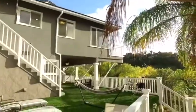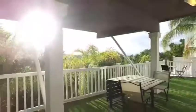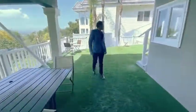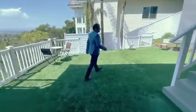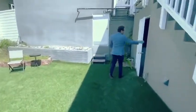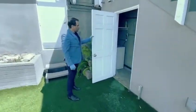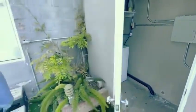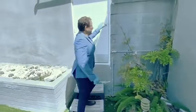And if you follow me through, I will show you the separately situated storage area. As you come out to the right, we have a separate washer and dryer. Absolutely tons of outdoor space, and a little extra storage in here as well.